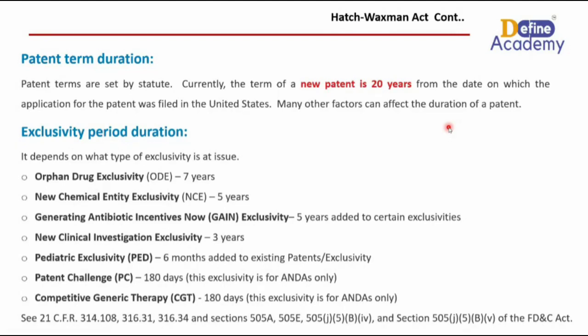The last type is competitive generic therapy exclusivity, also known as CGT. It operates for 180 days and is applied to ANDA orders.